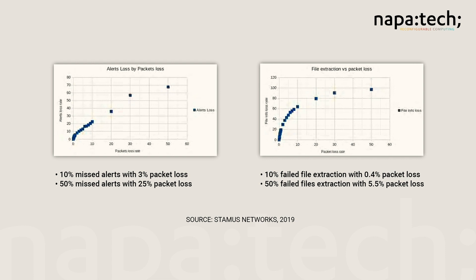Critical functions like file extraction fail more than 10% of the time when packet loss is as low as one-half of 1%. When it comes to regulatory and risk management applications, lost packets mean risk and failed compliance.